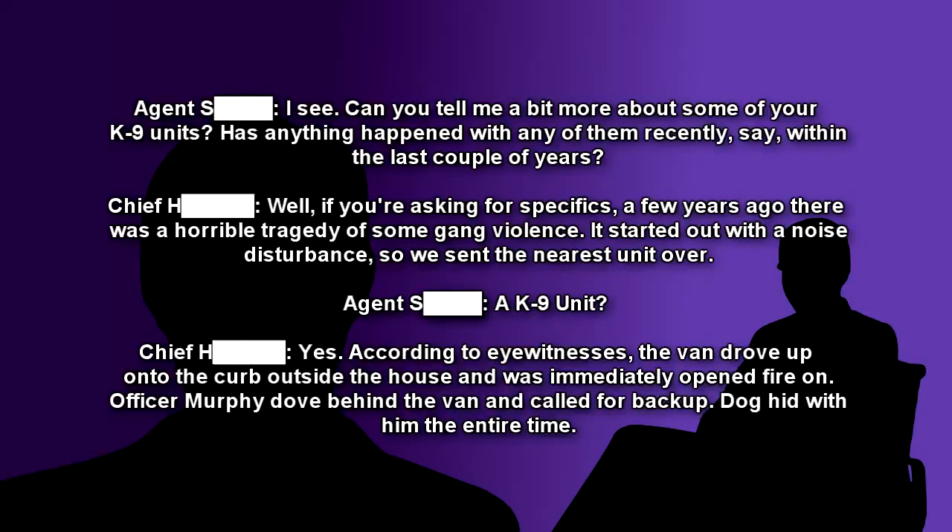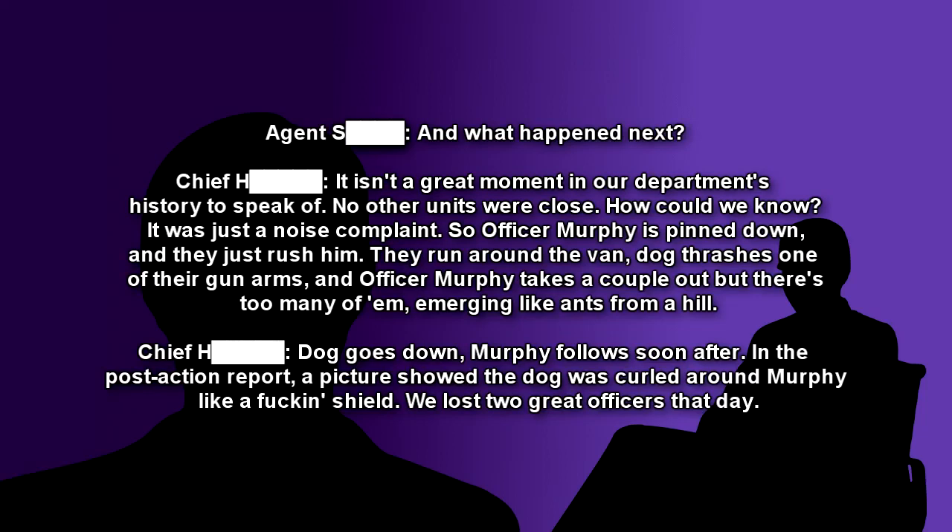Agent: Can you tell me a bit more about some of your K-9 units? Has anything happened with them recently, say within the last couple of years? Chief: Well, a few years ago there was a horrible tragedy of some gang violence. It started out with a noise disturbance, so we sent the nearest unit over. Agent: A K-9 unit? Chief: Yes. According to eyewitnesses, the van drove up onto the curb outside the house and was immediately opened fire on. Officer Murphy dove behind the van and called for backup. The dog hid with him the entire time. Agent: And what happened next? Chief: It isn't a great moment in our department's history to speak of. No other units were close — how could we know? It was just a noise complaint. So Officer Murphy is pinned down, and they just rush him.